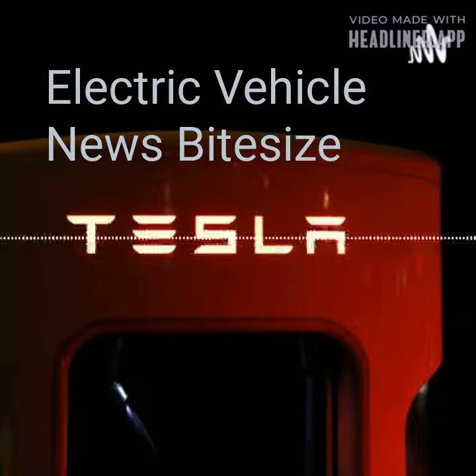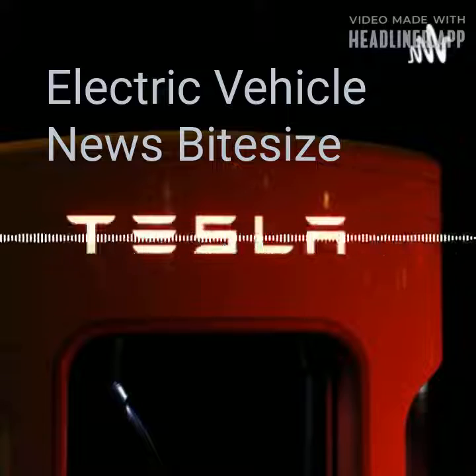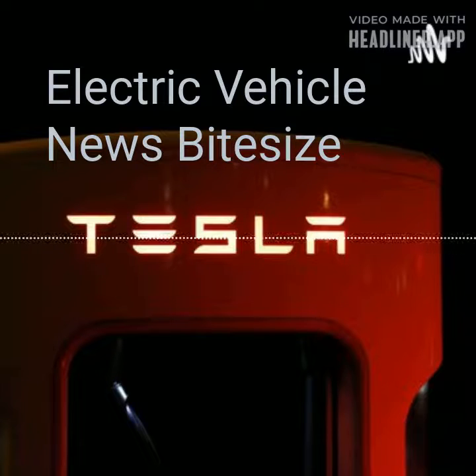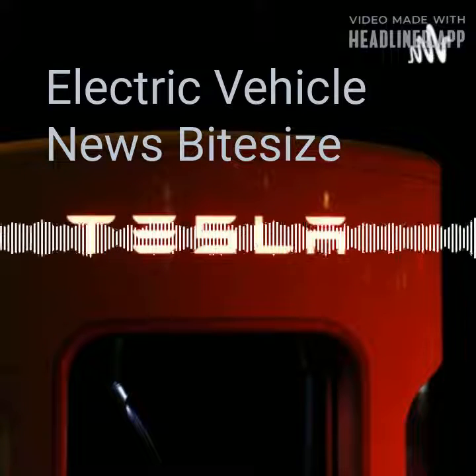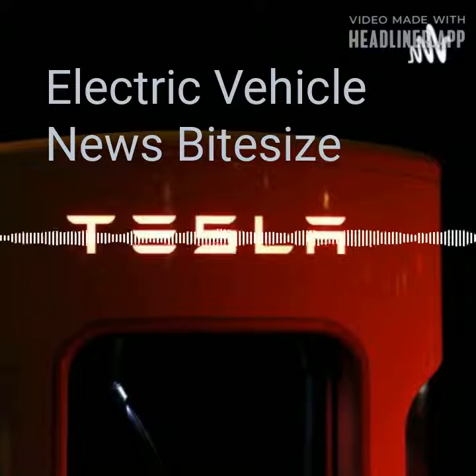Fossil fuels or green energy — how much does it cost? Governments around the world spend more than 420 billion dollars, or 313 billion pounds, a year subsidizing non-renewable energy sources, despite pledges to limit support, according to the United Nations Development Program. How do fossil fuel subsidies work and which countries spend the most?